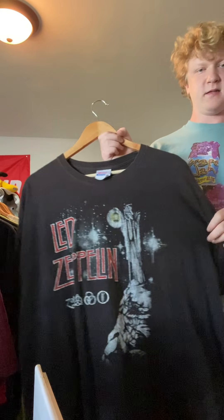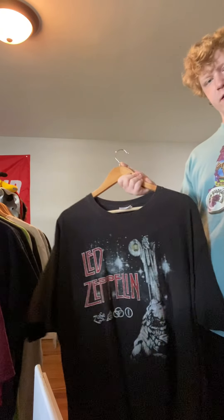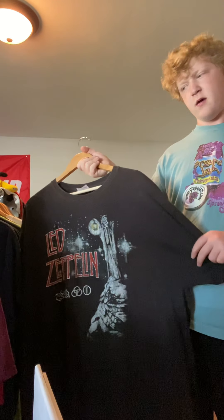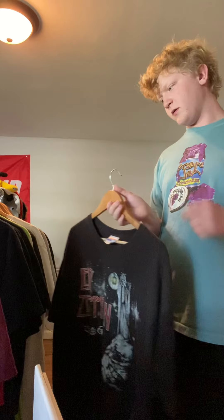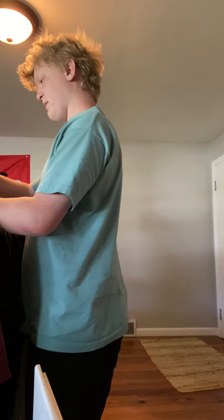Got this Led Zeppelin. I didn't like it — it's a 2X, it fit weird. I'm probably gonna go like $20 for this one. Hopefully somebody buys it, if not, who really cares. Got that off eBay in my huge purchase.